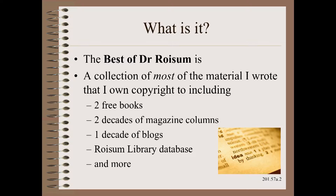In addition, we have the Roysom Library database of more than 4,000 articles on Web Handling. And there is more.